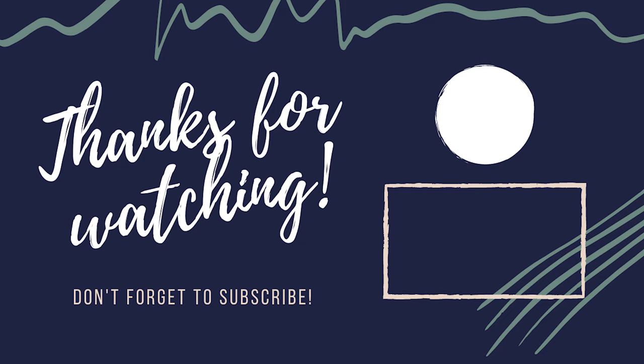If you enjoyed this video, make sure to like it and subscribe to the channel for more content like this.